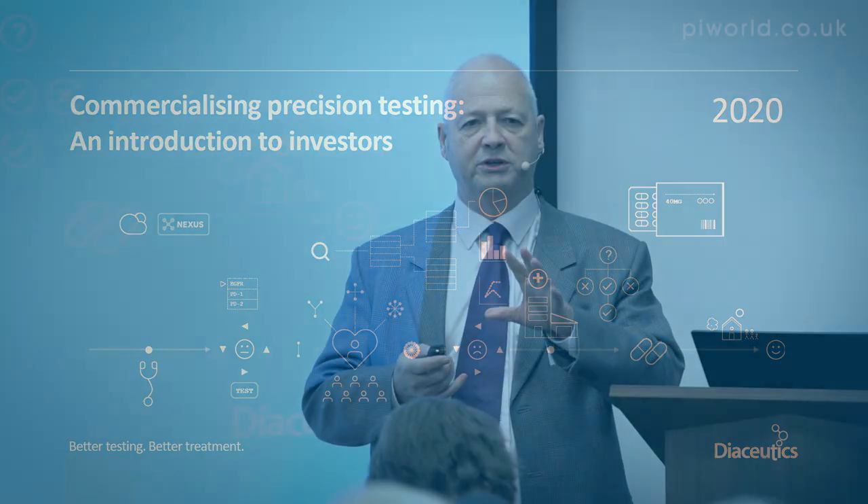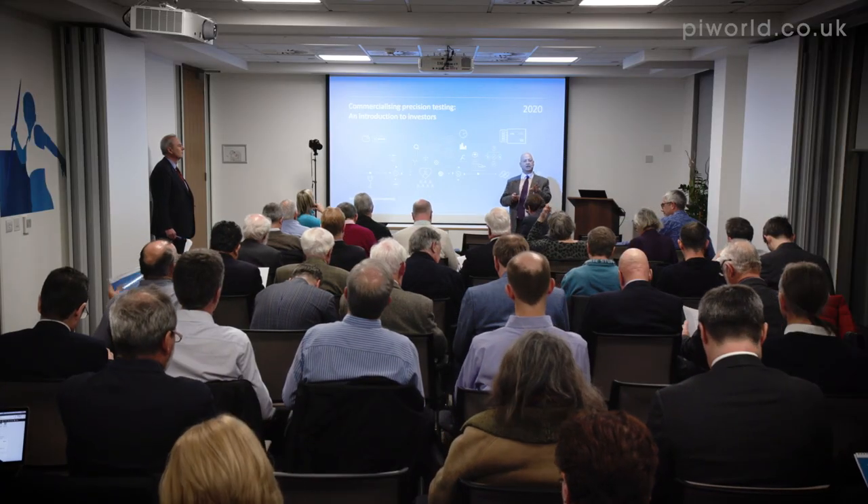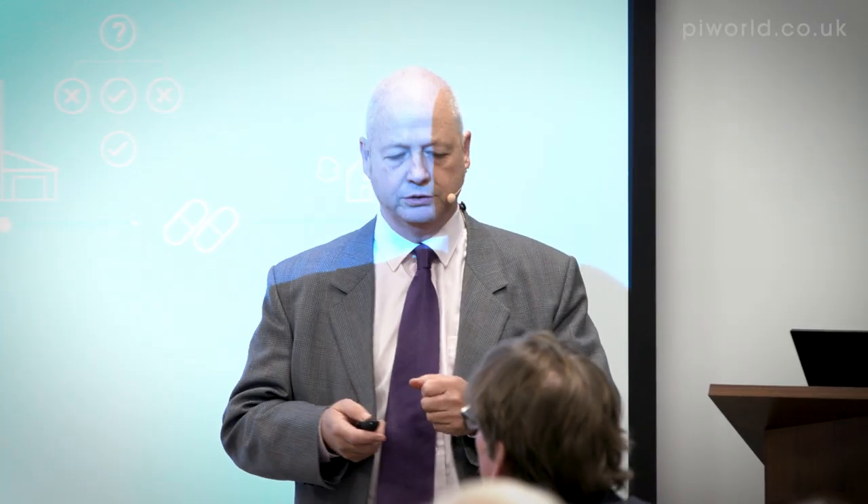Diastetics is a company that's very much focused on helping the pharmaceutical industry manage the way patients are tested before they get their drugs. I'm going to take you through a number of slides that will tell that story and give you some detail behind what we do and how we do it.